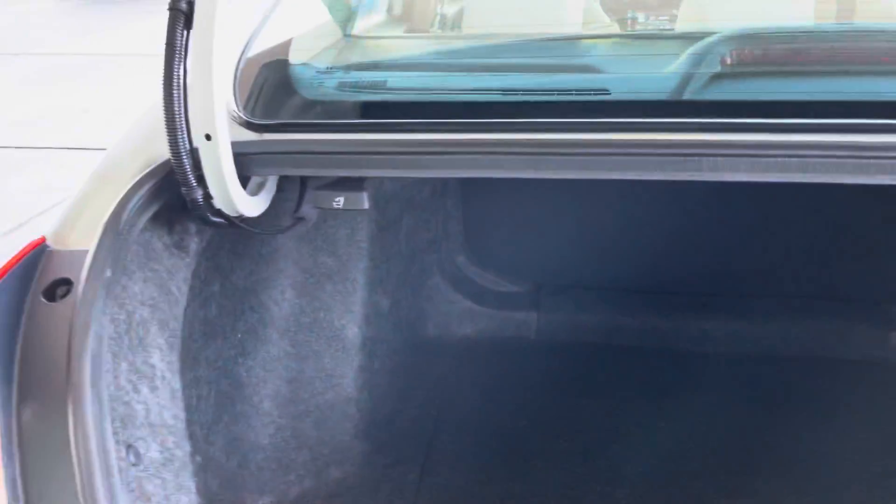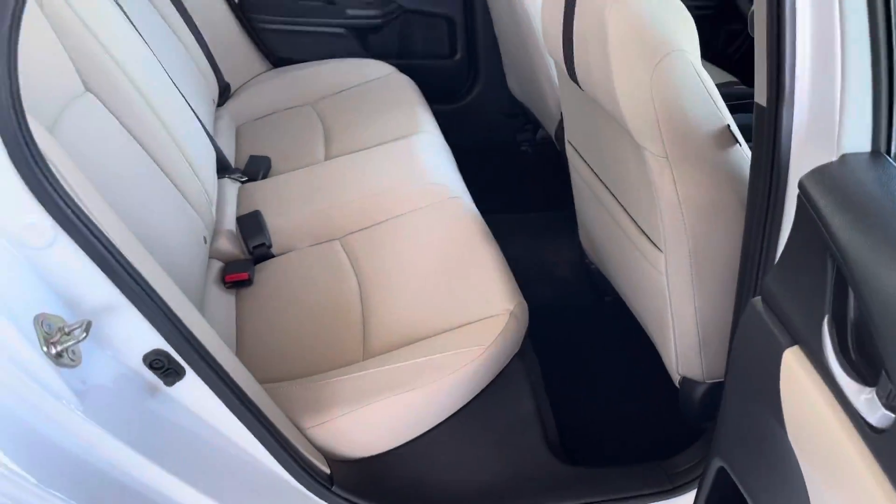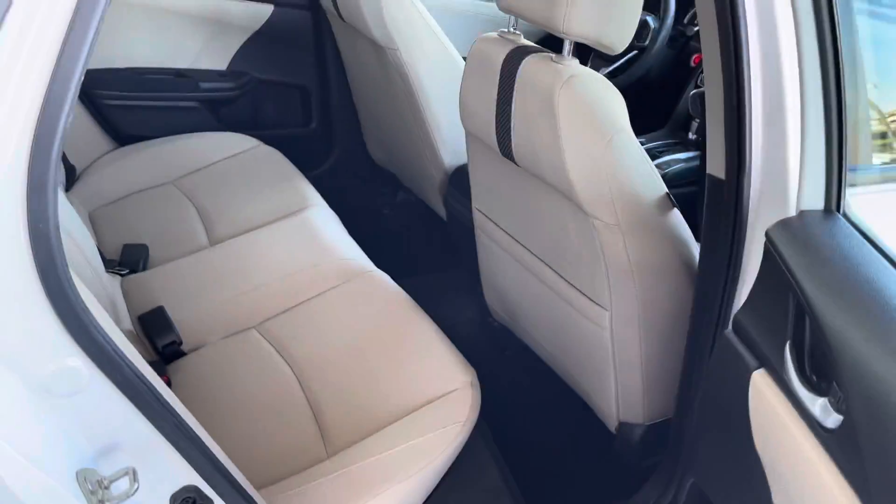We have our trunk storage. Seats do go down for extra storage, as you can see. Plenty of storage, plenty of space for a small vehicle. There's also storage at the back.